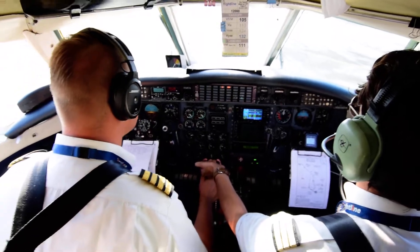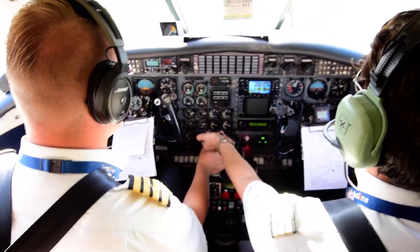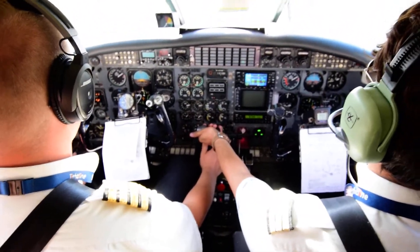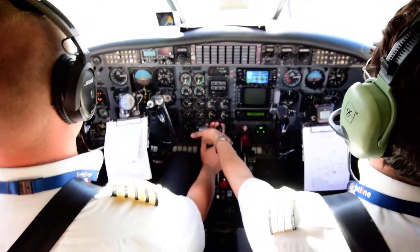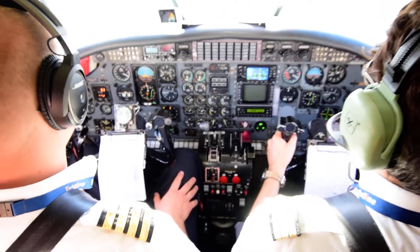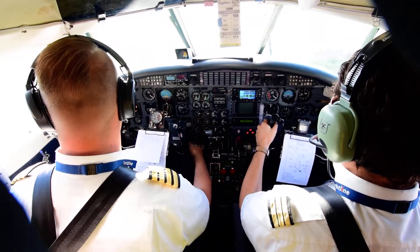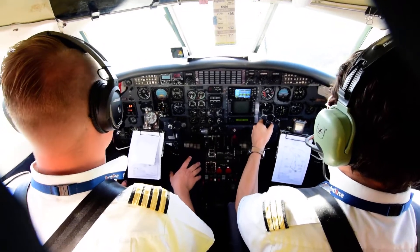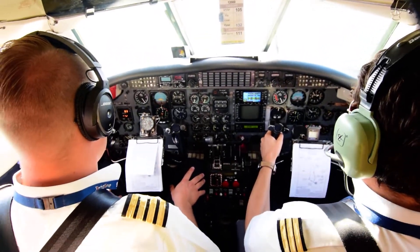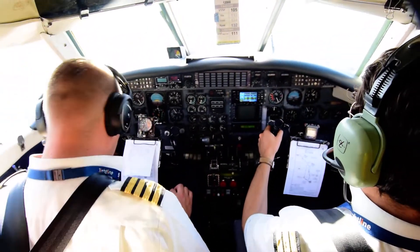Turkish 4119 cleared to Antalya via Webber 1 Bravo departure, flight level 170, squawk 4143. Take power set, 60, 80 — no lights, continue. V1, rotate. Gear up, gear up. 400. Blitter climb and cruise, bleed on.